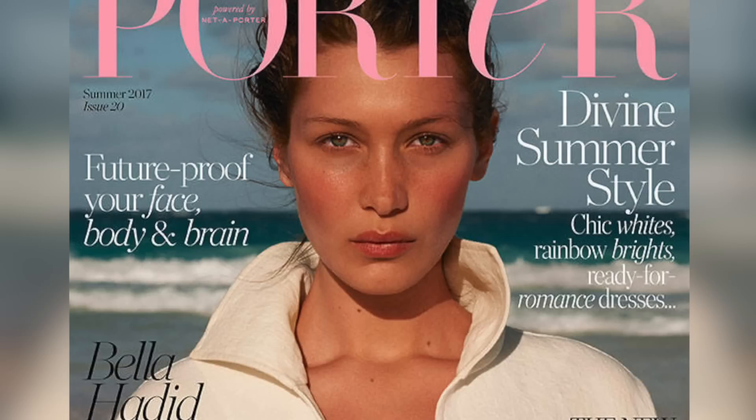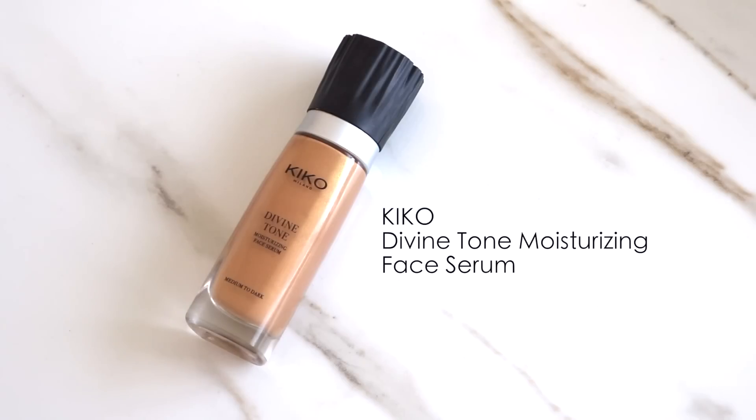The reason I fell in love with this picture of Bella is because I love how her skin just came through in this image. Instead of foundation, I'm going to be using this product from Kiko — it is the Divine Tone Moisturizing Face Serum. It looks like foundation but the texture is so unique, it literally feels like water on your face. No matter how much you put on, it will never really give you coverage, which for a look like this is kind of perfect because I want my skin to really shine through. I want all my freckles to be visible — I don't want to cover anything up, all I want is to give a little bit of evenness to my skin tone.